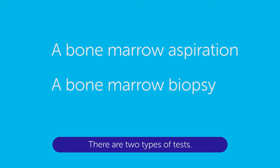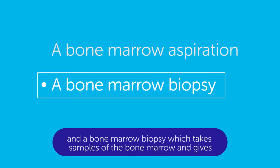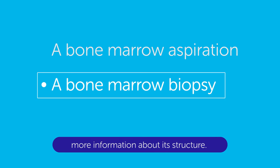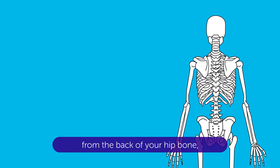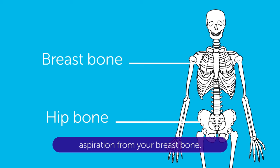There are two types of tests: a bone marrow aspiration, which takes some bone marrow cells, and a bone marrow biopsy, which takes samples of the bone marrow and gives more information about its structure. Usually your doctor takes the sample from the back of your hip bone, but you can have a bone marrow aspiration from your breast bone.